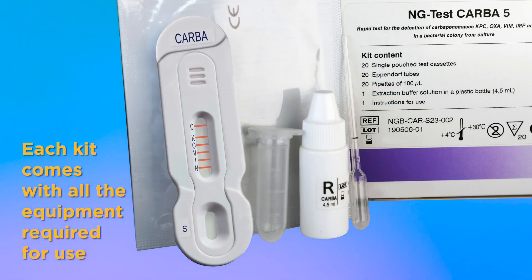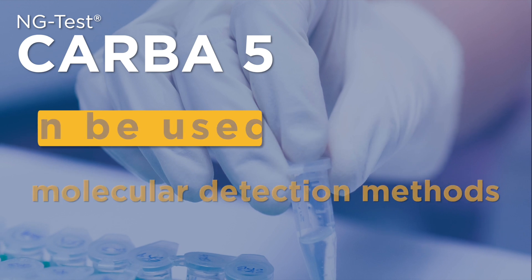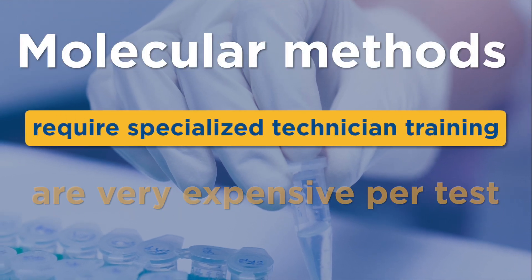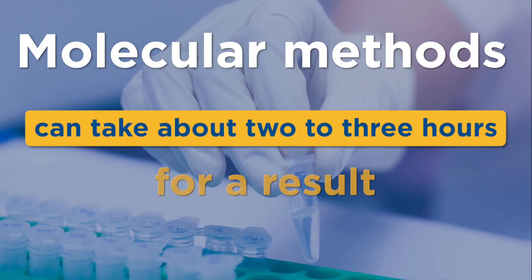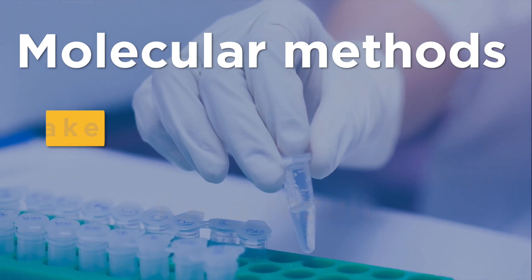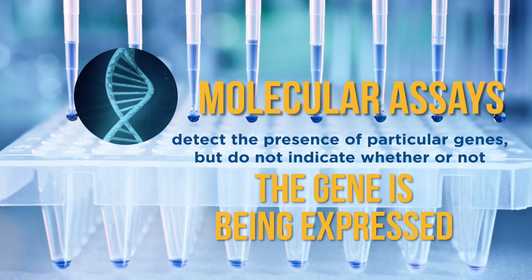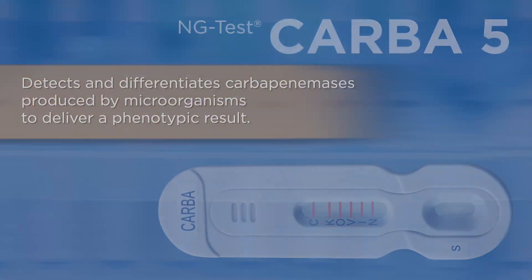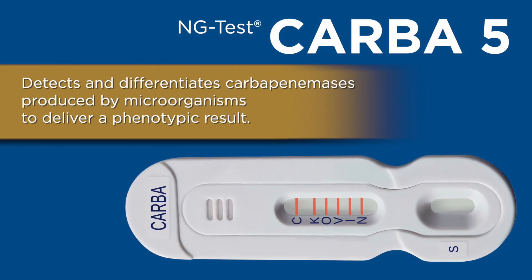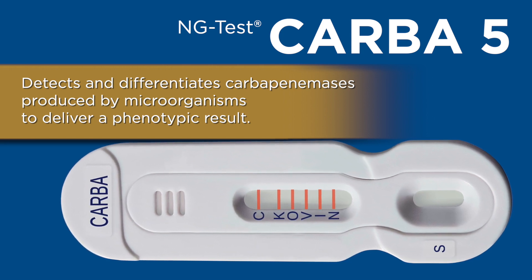Each kit of NG-Test CARBA-5 comes with all of the equipment required for use. CARBA-5 can be used in place of molecular detection methods. Molecular methods require specialized technician training, are very expensive per test, and can take about two to three hours for a result. Additionally, molecular assays detect the presence of particular genes, but do not indicate whether or not the gene is being expressed. CARBA-5 detects and differentiates carbapenemases produced by microorganisms to deliver a phenotypic result.